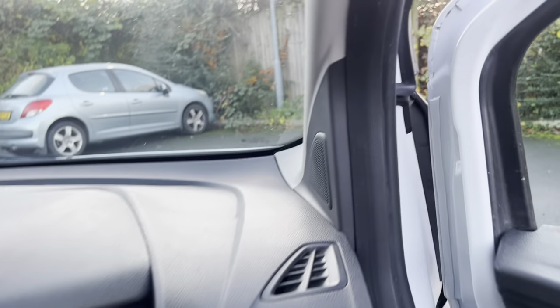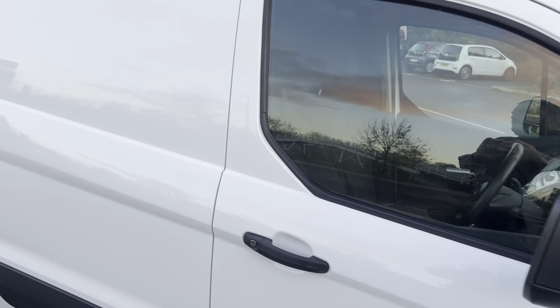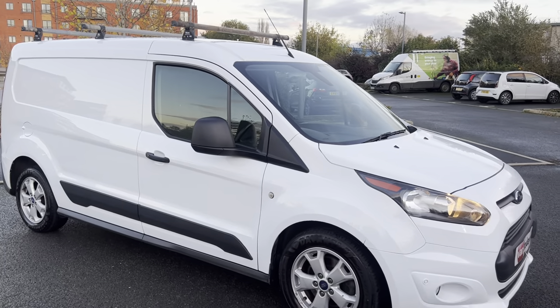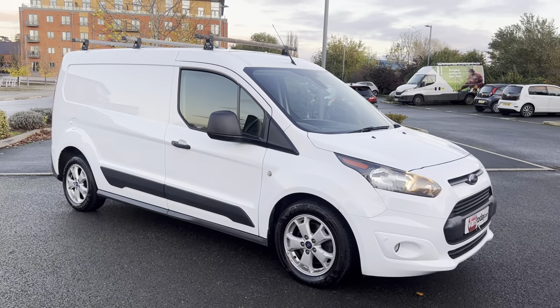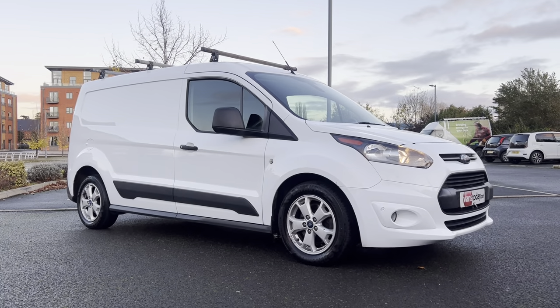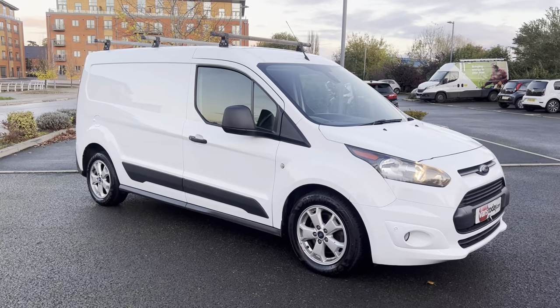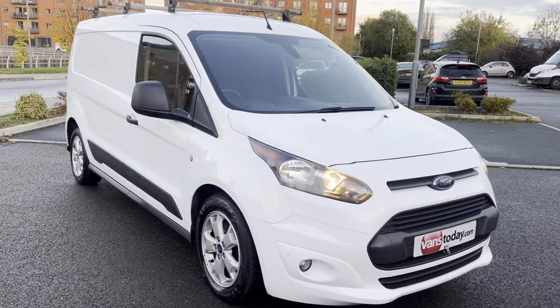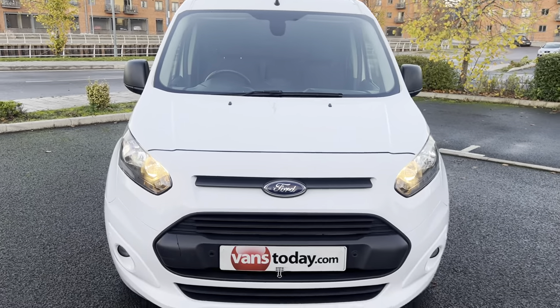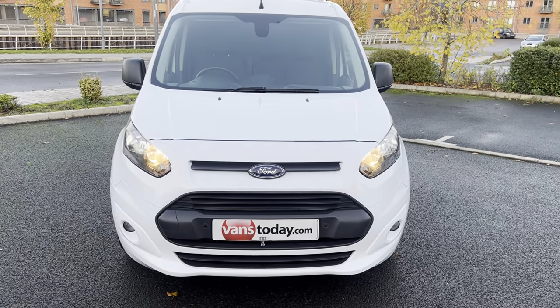And that, my friends, is about it. There are 50 to 60 photos of this van on our website. Our website is vanstoday.com. We are Vans Today Worcester, based in the centre of the country, offering you nationwide delivery, part exchange and finance. Feel free to give us a call: 01905 672080. Or email us: sales@vanstoday.com. If you're worried about who you're buying off, check out our reputation online — reviews on Google, Facebook, LinkedIn, Instagram.